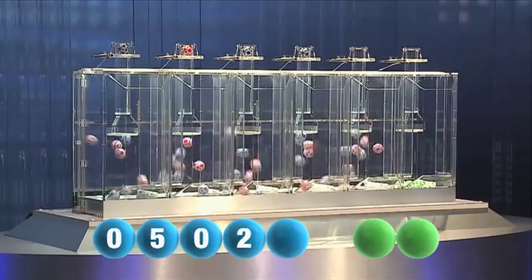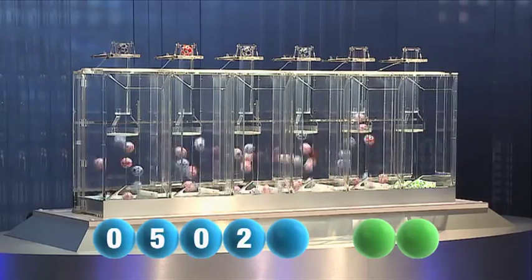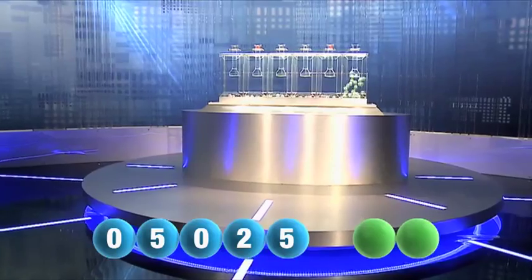And now for the final number for tonight's draw. And that final number is five.